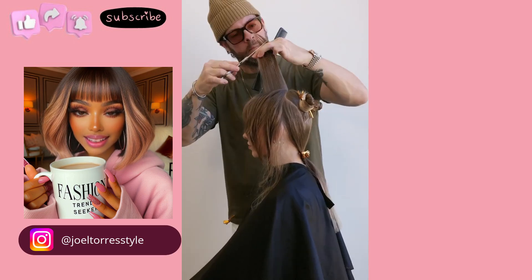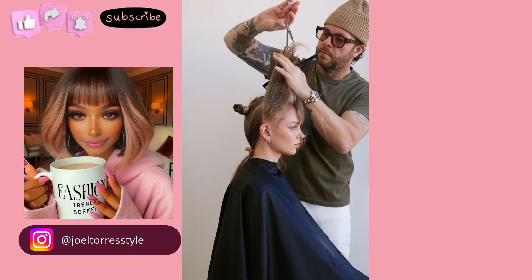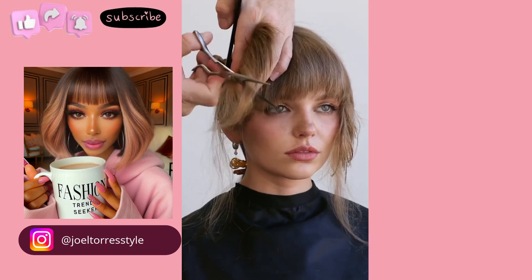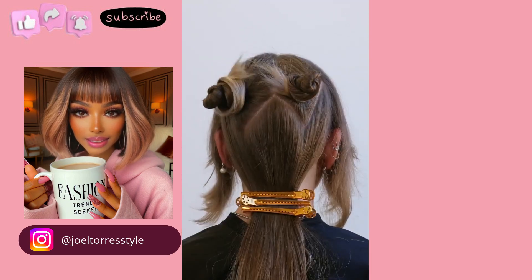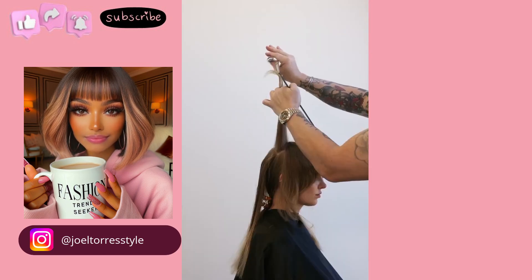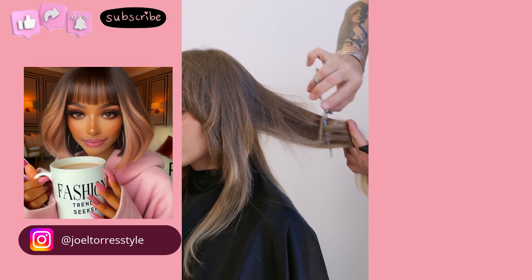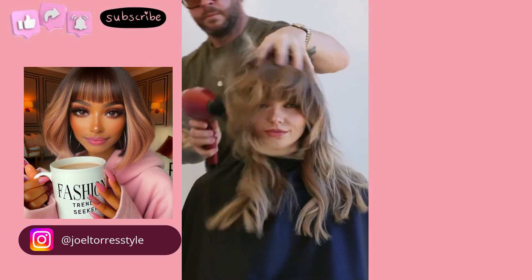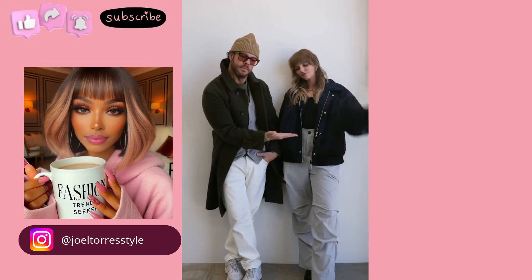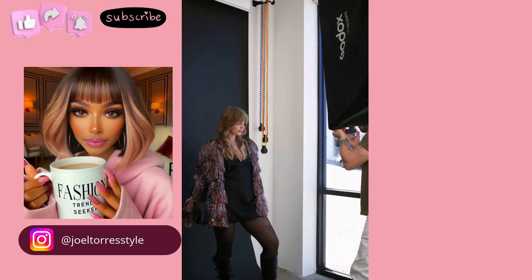Moving on, next we have a style by Joel Torres. He's not going super short with this one — he's doing more of a shaggy layered cut style. I love that, so cute. She kind of looks like Taylor Swift to me.